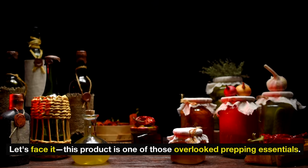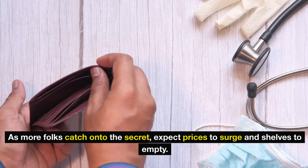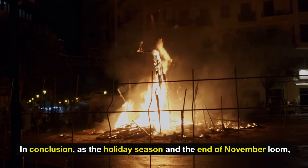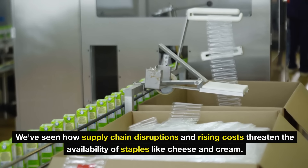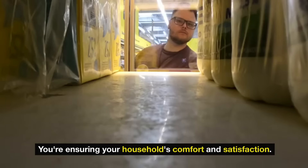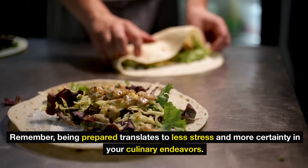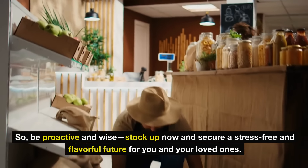This product is one of those overlooked prepping essentials — people often don't realize what a lifesaver it can be until it's far too late. As more folks catch on, expect prices to surge and shelves to empty. So don't get caught off guard — get ahead of the curve and grab some shelf-stable heavy cream now. In conclusion, as the holiday season and the end of November loom, preparing your pantry with key grocery products can prove essential. We've seen how supply chain disruptions and rising costs threaten the availability of staples like cheese and cream. By making informed stocking decisions now, you're not just staving off potential shortages and price surges — you're ensuring your household's comfort and satisfaction. Being prepared translates to less stress and more certainty in your culinary endeavors. So be proactive and wise: stock up now and secure a stress-free and flavorful future for you and your loved ones.